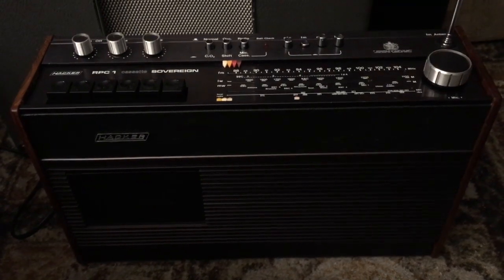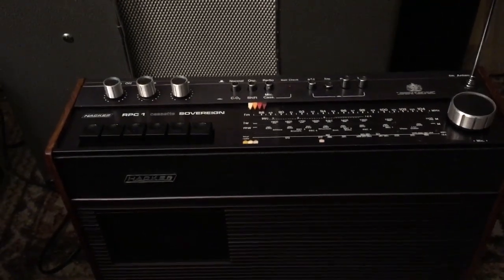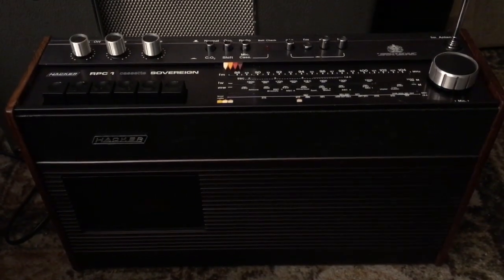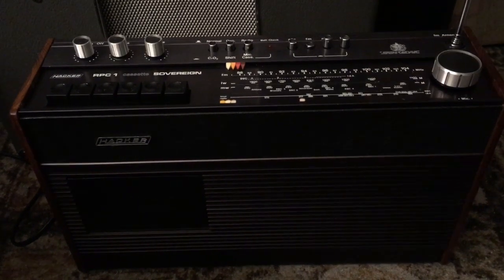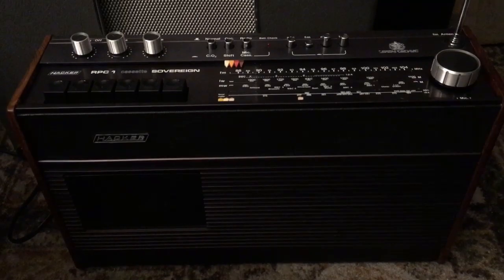I should have made a video of the other one but I haven't got around to it yet — but I will do. This is the Hacker RPC1 Sovereign with built-in cassette, and it's absolutely, absolutely brilliant. I'm really pleased with it. I'm going to upload this now and talk to you all later. Bye for now.